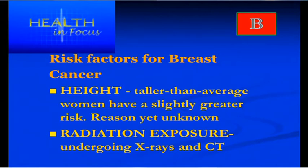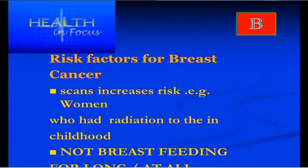Women who were exposed to radiation when they were younger — from scans or other procedures during childhood — are slightly at higher risk. Women who have not breastfed, or breastfed for very short periods, are also more at risk of developing breast cancer. So if you can breastfeed, ladies, it is certainly good to do so — that's the take-home message.